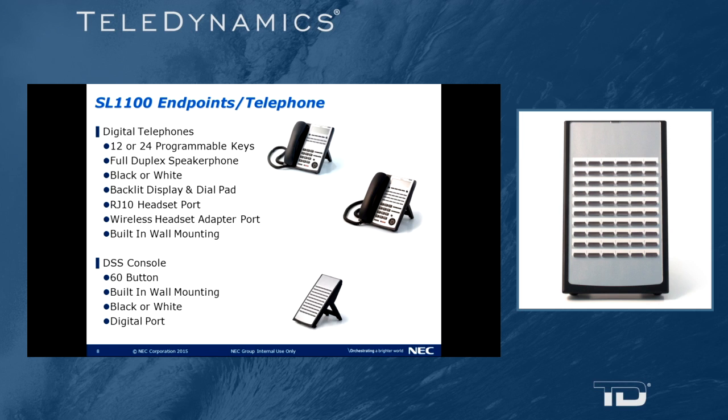Any digital extension will accept a DSS console — that is a 60-button DSS console. It is wall mountable, comes in black or white, and does take up a digital station port. You can assign up to four DSS consoles to a particular specified digital station port.